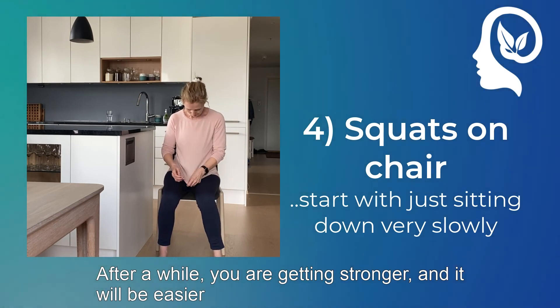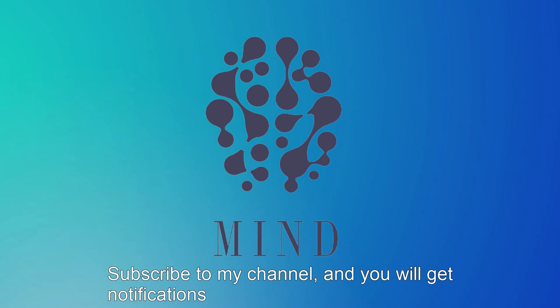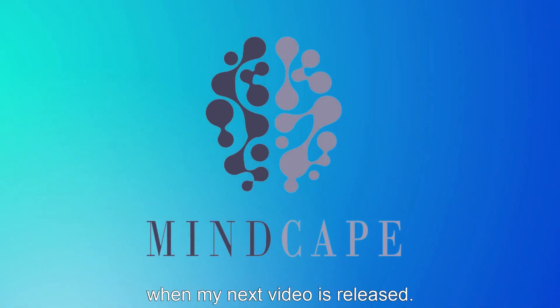After a while, you are getting stronger, and it will be easier to also get up from the chair. Subscribe to my channel and you will get a notification when my next video is released.